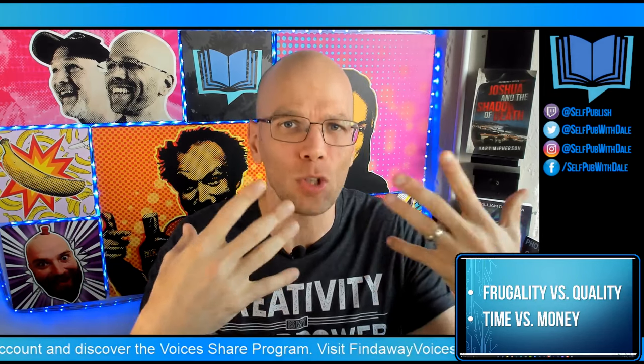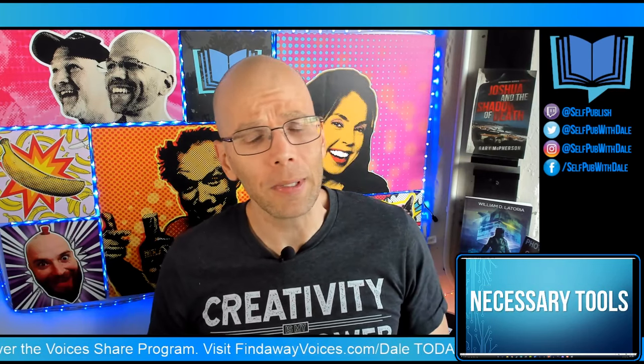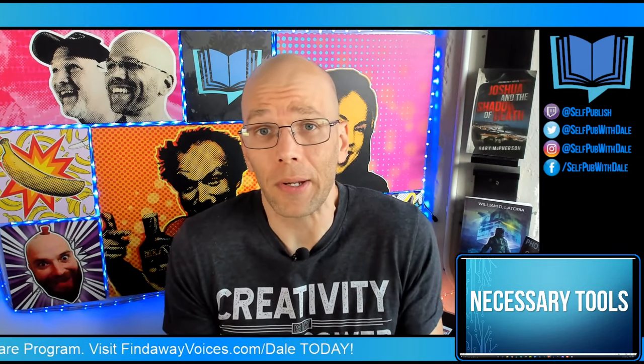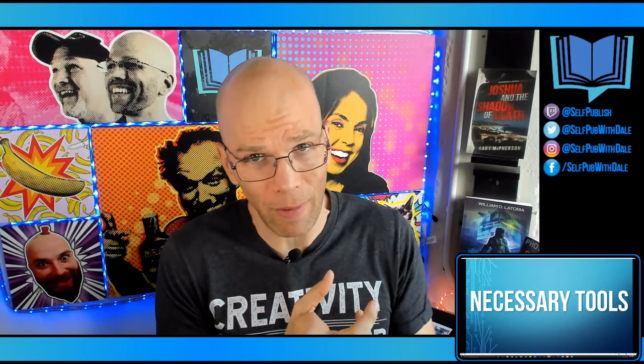There are numerous book cover designers you can utilize. But since we're talking about how to make your own book cover today, I want to at least equip you with all the right things so that way you can make an informed decision going forward. Here are the necessary tools — you're going to need some things in order to make this work. Obviously you don't want to be using Paint to make your covers. The thing you're going to want to focus on is good graphic design software.